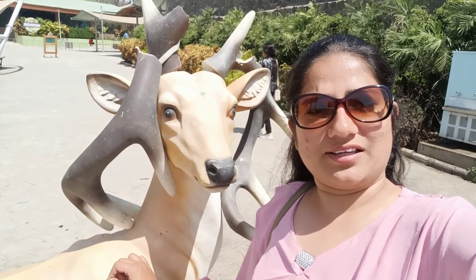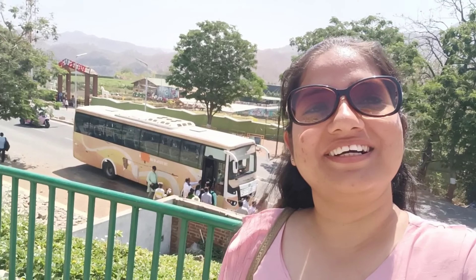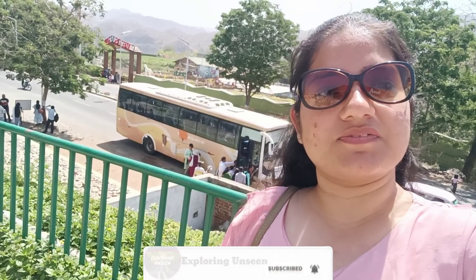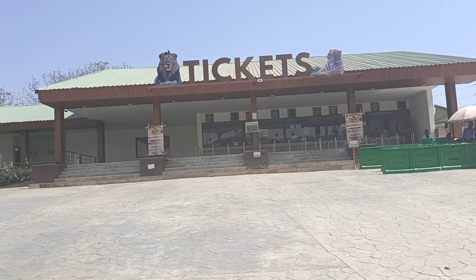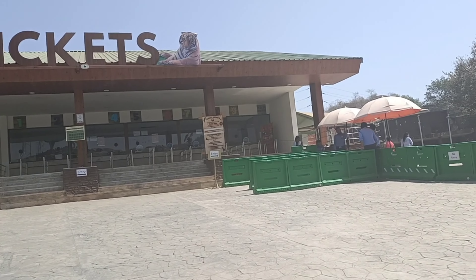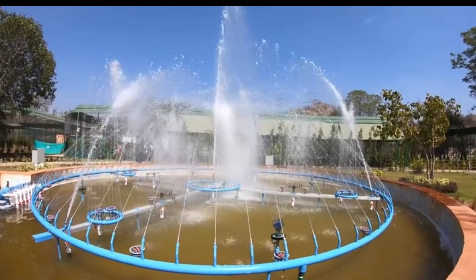Hello everyone, welcome back to my channel. Today we are going to visit the Jungle Safari at Statue of Unity. This is a very beautiful view behind me. The buses you will get here from every stop, and this is free. For the Jungle Safari, Valley of Flowers, or Statue of Unity, you can be available. I booked the ticket with the Statue of Unity for 200 rupees per ticket.